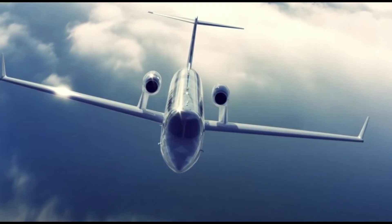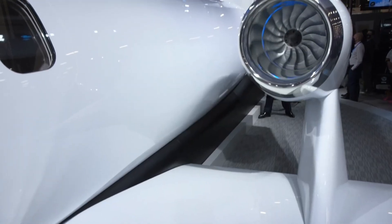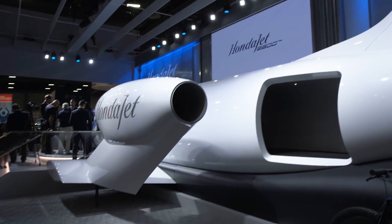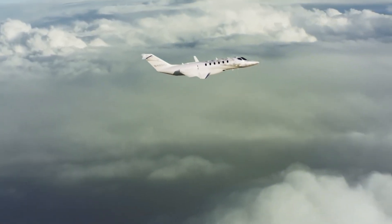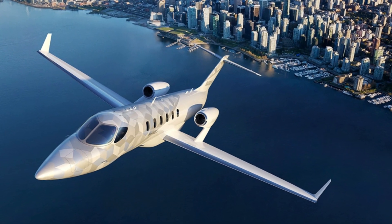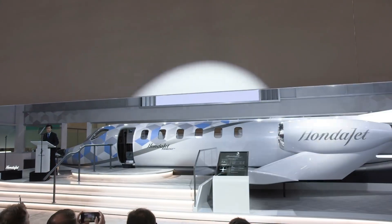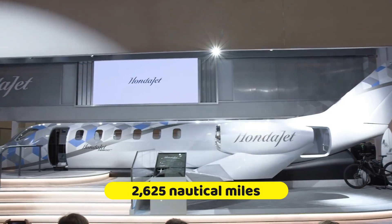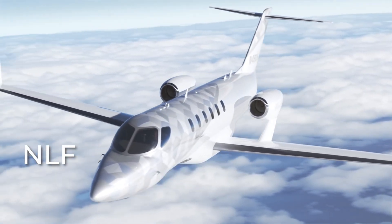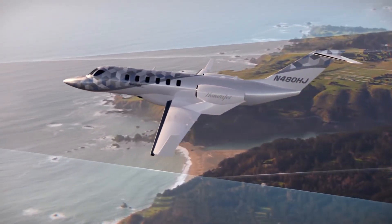A possible rival is the Citation XLS+ from Cessna Aviation, which offers the same number of seats, a cruise speed of 440 knots, and a range of 2,100 nautical miles. The HondaJet 2600 is a larger, longer, and faster iteration of the Honda HA-420 jet, featuring a carbon fiber composite fuselage attached to metal wings with over-wing engine mounts. The aircraft's range target is 2,625 nautical miles for four passengers, with an anticipated takeoff distance at full weight of only 3,300 feet, performing well on short runways and qualified for single-pilot operations.